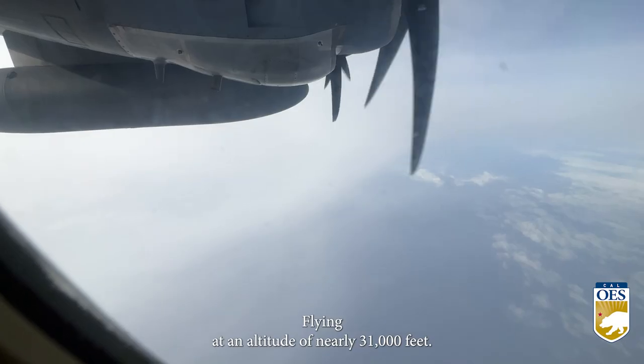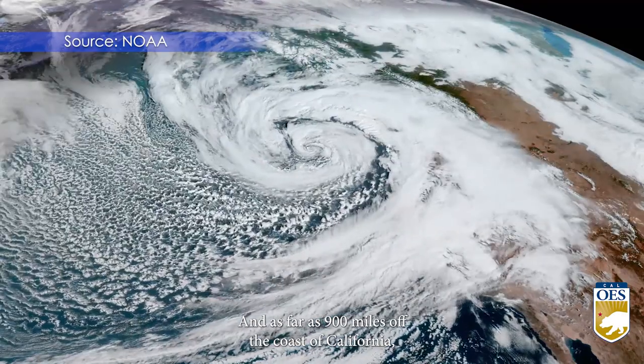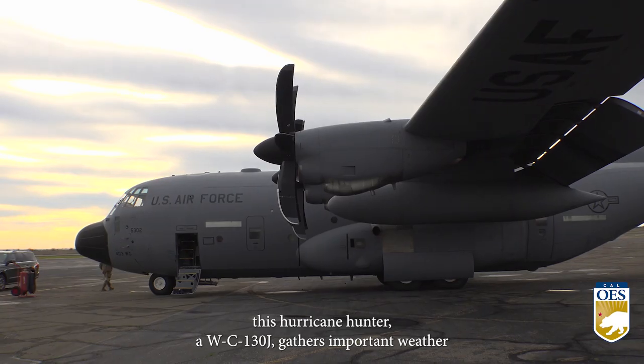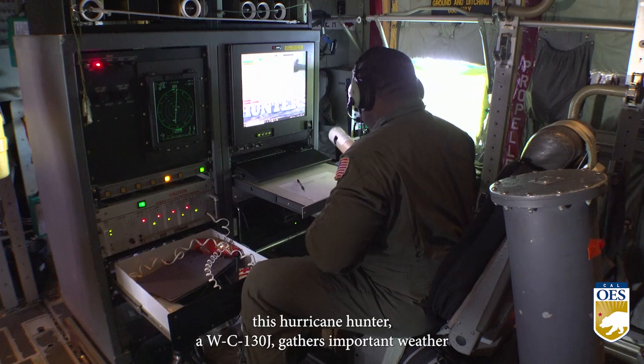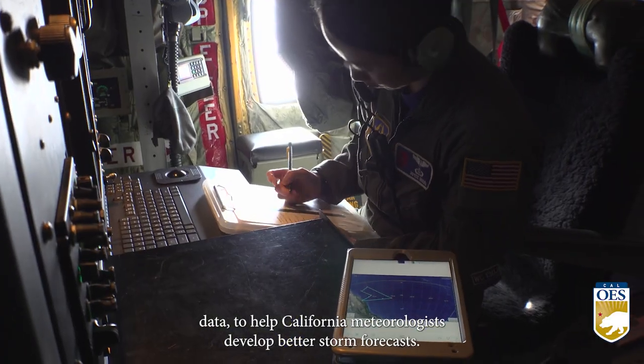Flying at an altitude of nearly 31,000 feet and as far as 900 miles off the coast of California, this hurricane hunter, a WC-130J, gathers important weather data to help California meteorologists develop better storm forecasts.